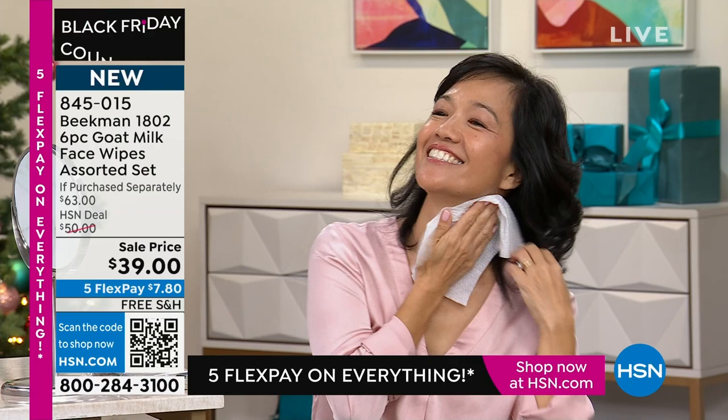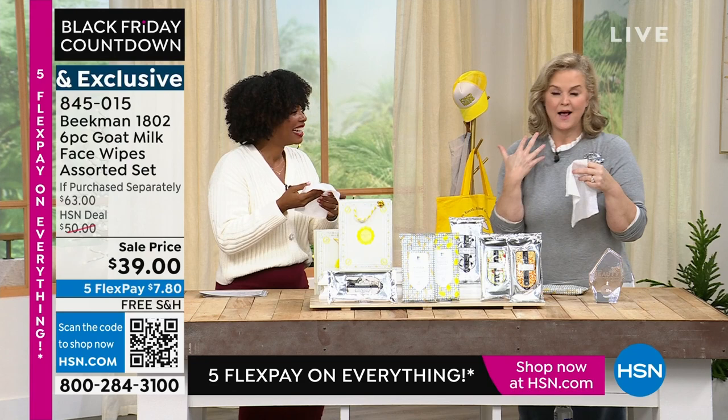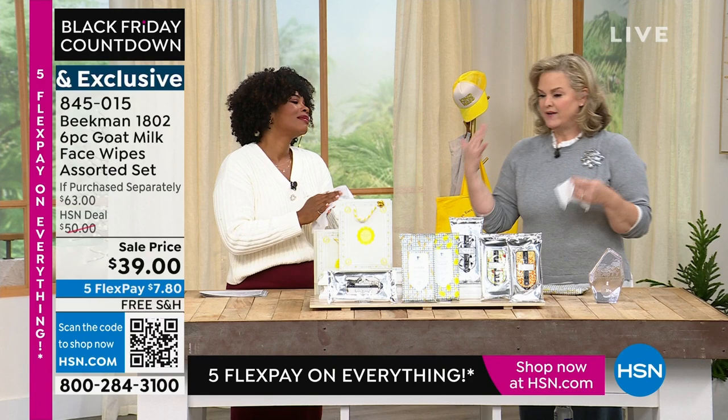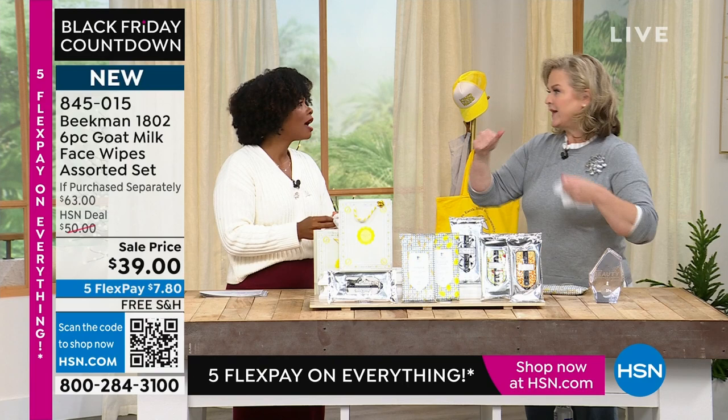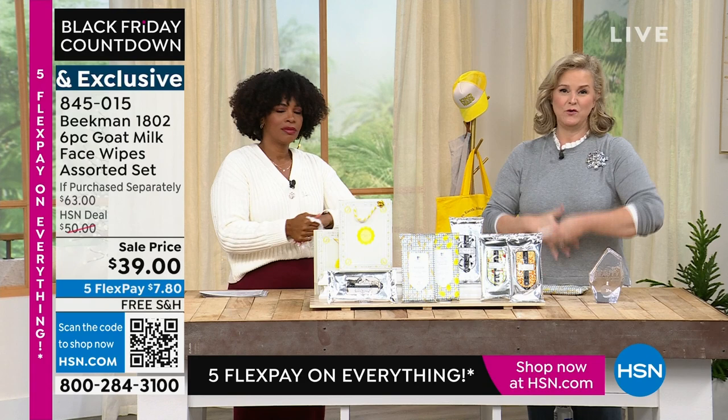My point is I'm moisturizing, I'm hydrating. If I want to use this under my arms after a workout, if I have it in the car — I love these so much because you'll buy them for one thing but use them for everything. After pumping gas, going into the market, I can wipe my hands, freshen up traveling. I'm so excited you get them at this price.